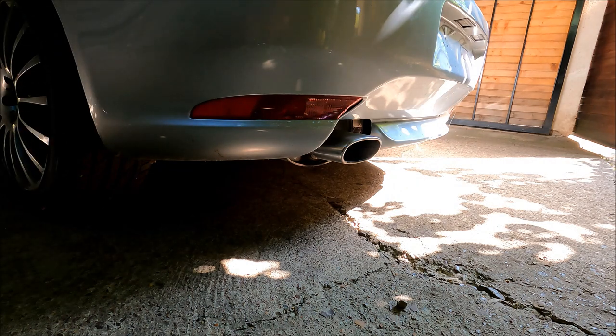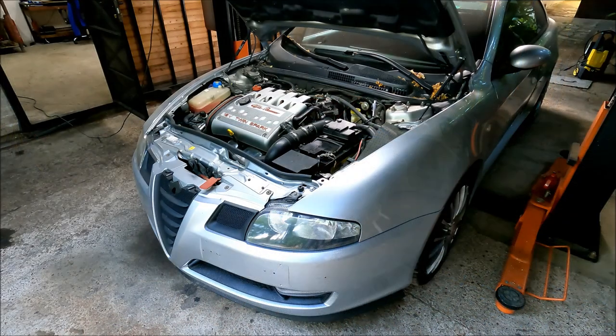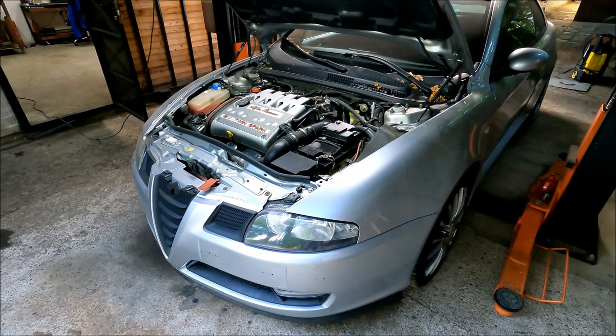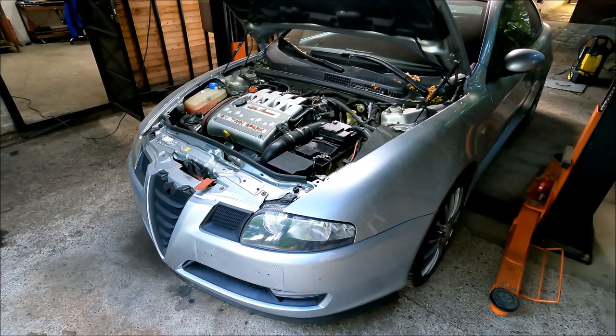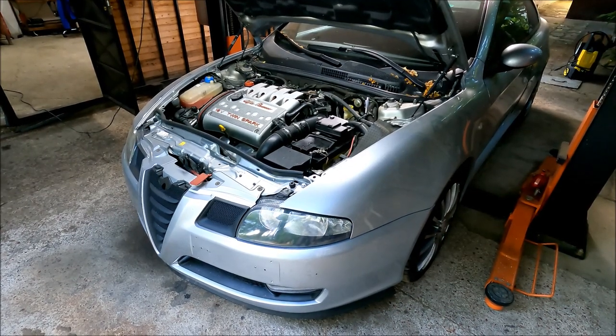Blue smoke would indicate oil in the combustion chamber, white smoke would indicate coolant in the combustion chamber, and black smoke would indicate a rich mixture. The last thing you could do is hook the car up to a diagnostic tool, which could potentially give you some insights into any issues with the engine.